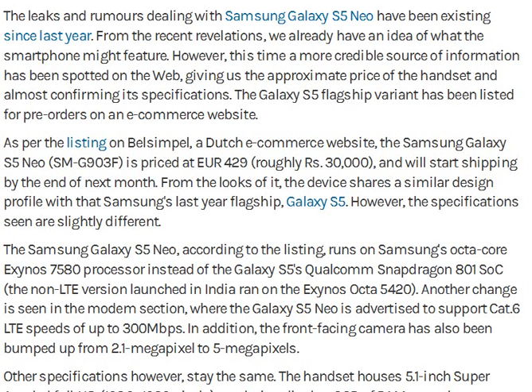Samsung Galaxy S5 Neo Euro cost is 429. The Samsung Galaxy S5, according to region, comes with an Octa-Core Exynos 750 processor. In India, the Galaxy S5 features a Qualcomm Snapdragon processor. This specification is subject to regional change.